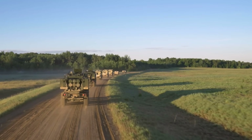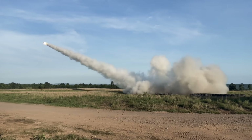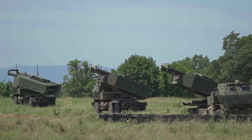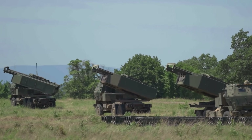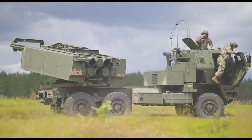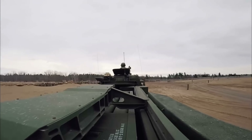They can both fire a variety of the same ammunition. The HIMARS is the smaller version, with one pod based on top of an M1140 truck frame. The system weighs 16 tons and is 7 meters long. It uses a crew of 3 and can travel 480 km at 85 km per hour.